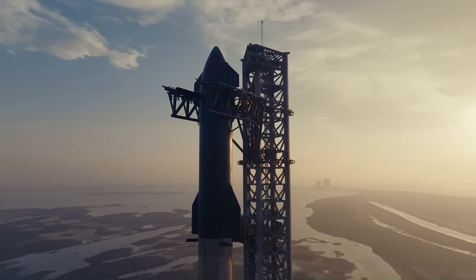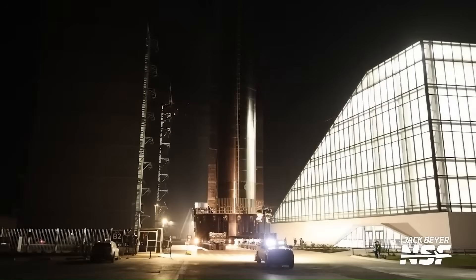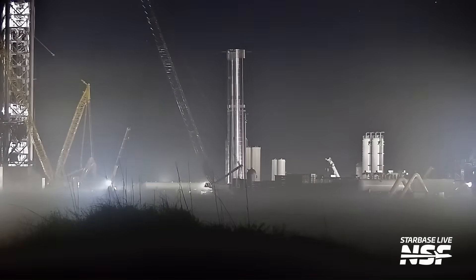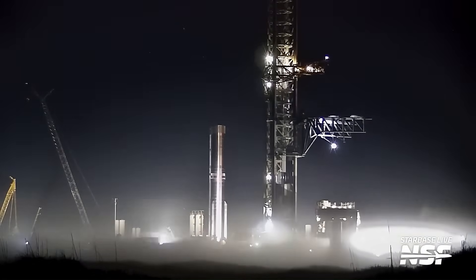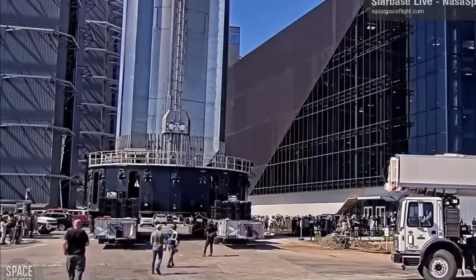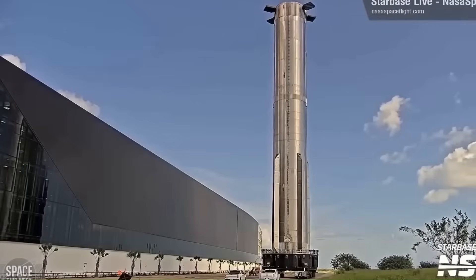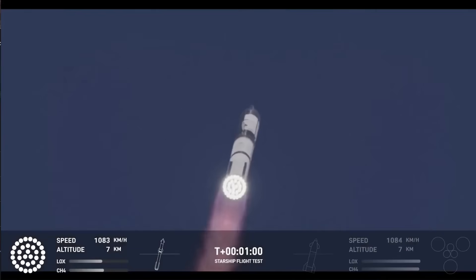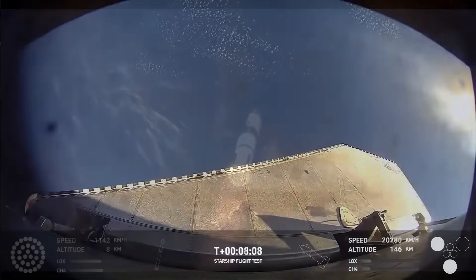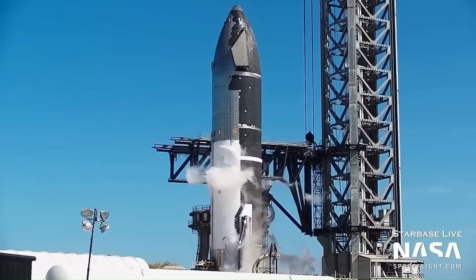The next few weeks are going to be very important for the future of Starship. The booster that SpaceX plans to use for Flight 9 is already being assembled at Starbase, Texas. Different parts — like the engine sections and dome rings — have been seen moving around the site, showing that work is in full swing. All signs point to SpaceX preparing for a possible launch in July or August 2025, but as usual with Starship, that date could easily change. Originally, some expected Flight 9 as early as May 2025, but Flight 8's explosion just before stage separation pushed the timeline back as SpaceX took extra time to address important upgrades.